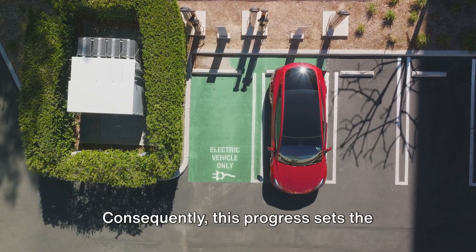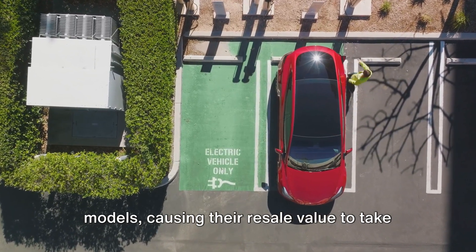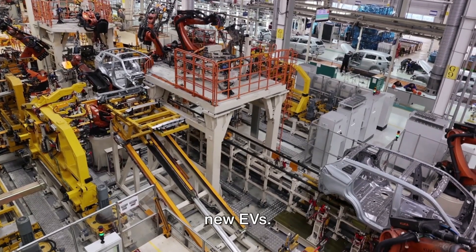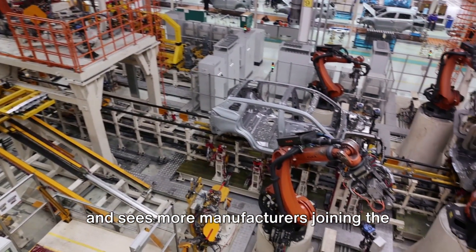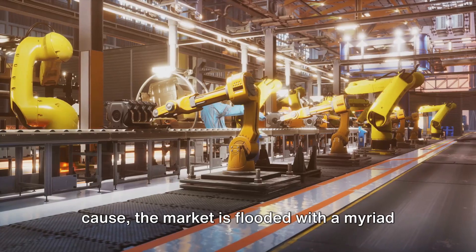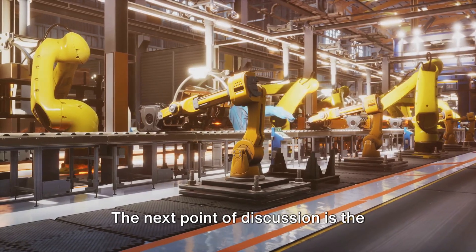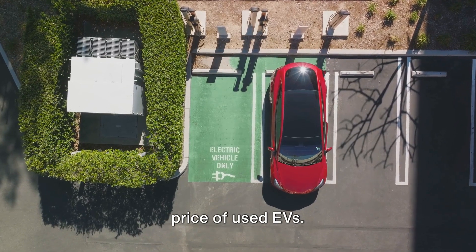Consequently, this progress sets the depreciation cycle in motion for older models, causing their resale value to take a nosedive. As the electric revolution gains momentum and sees more manufacturers joining the cause, the market is flooded with a myriad of new, financially accessible options.